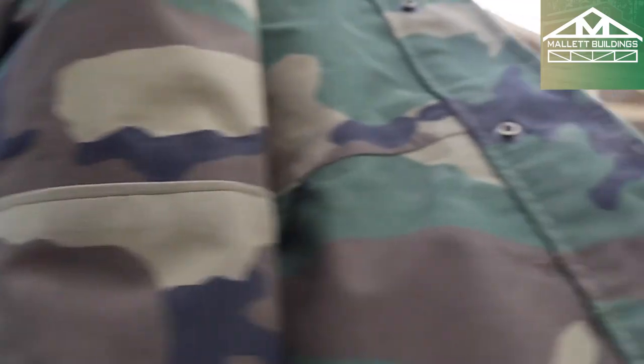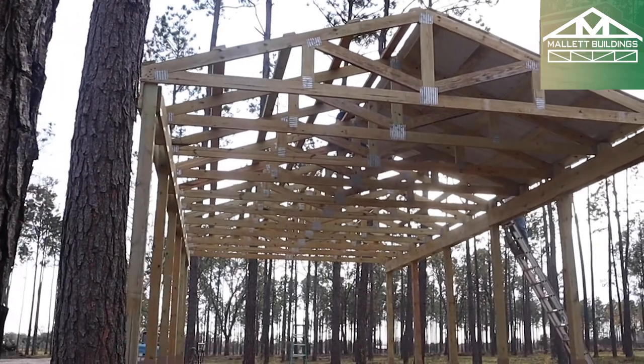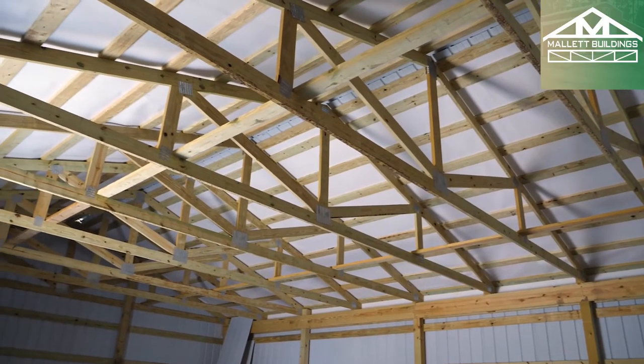For columns, we're going to use a six by six every ten feet. In steel, they're going to put a column every twenty feet. We're going to put a truss every five feet; they're going to put a truss every fifteen to twenty feet. So we have twice as many columns supporting the building versus steel.